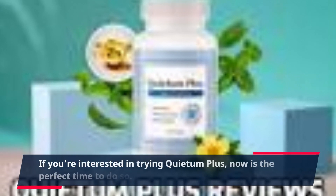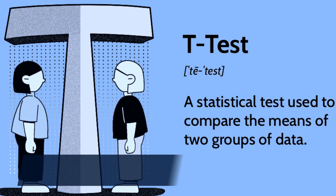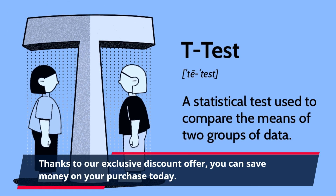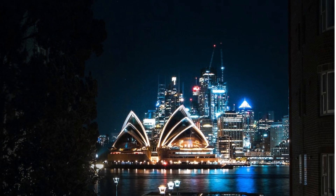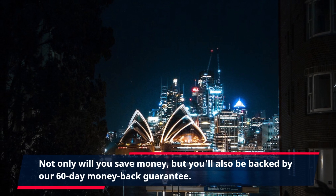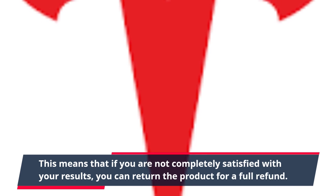If you're interested in trying Quietum Plus, now is the perfect time to do so. Thanks to our exclusive discount offer, you can save money on your purchase today. Simply click the link in the description to take advantage of our special discount. Not only will you save money, but you'll also be backed by our 60-day money-back guarantee. If you are not completely satisfied with your results, you can return the product for a full refund.